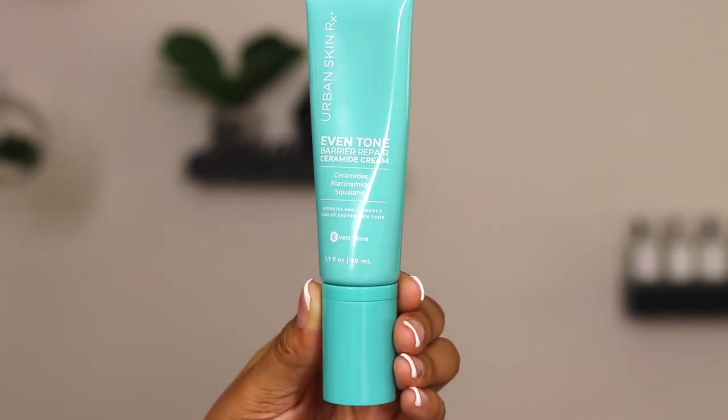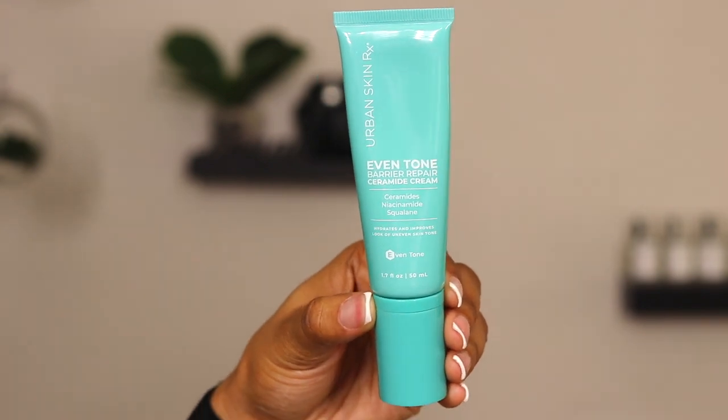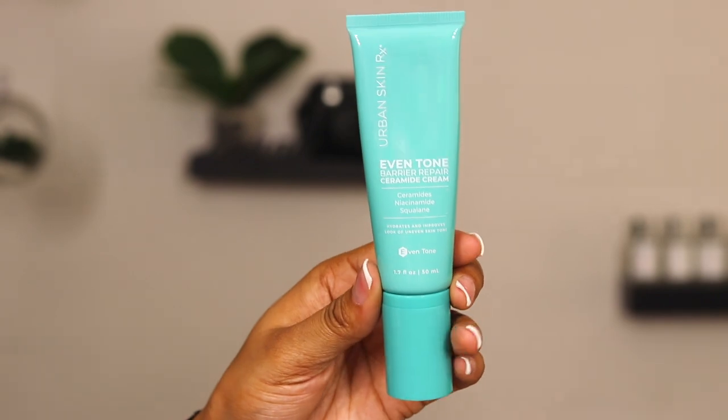Urban Skincare also created a Barrier Repair Cream. I am all about exfoliation and chemical and clinical treatments, but without a doubt I am mostly about repairing, maintaining, and protecting the skin barrier — because without a healthy barrier it's all going to be pointless and uncomfortable. I am so happy that Urban Skin Rx created this Even Tone Barrier Repair Ceramide Cream. It has ceramides, niacinamide, and squalene — the oil that most mimics our naturally produced oils — which will help moisturize, repair, and protect our barrier.